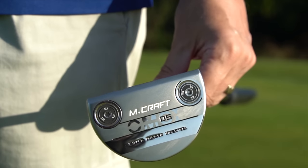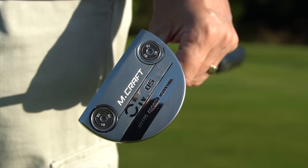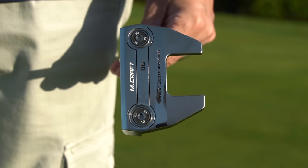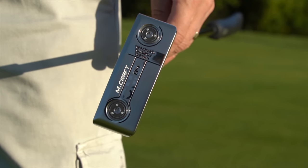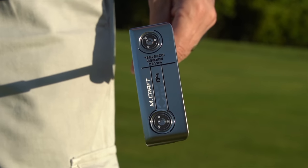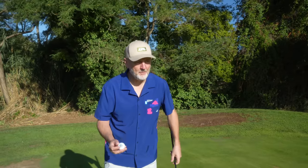You've essentially got a centre-shafted mallet which is face balanced, then a fang style — that old odyssey shape that's been very familiar — with a slant hosel, and then a very traditional blade with a plumber's neck. This now gives Mizuno plenty of choices in what is a premium space in terms of putters and price point.